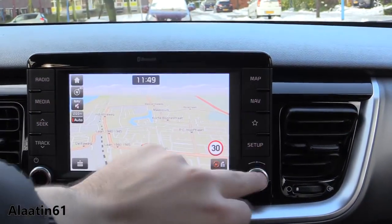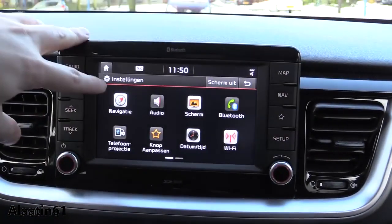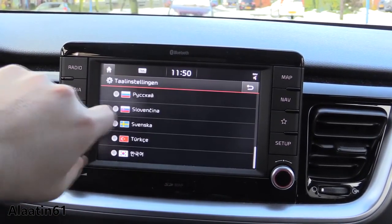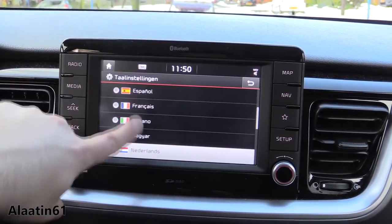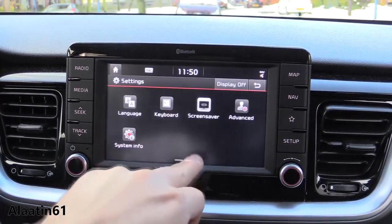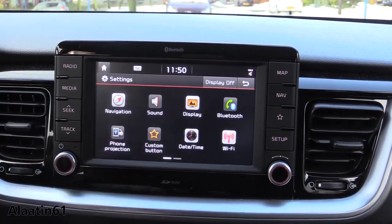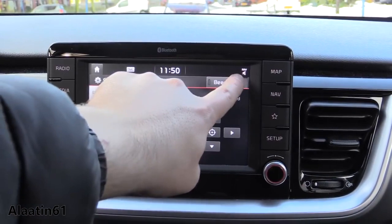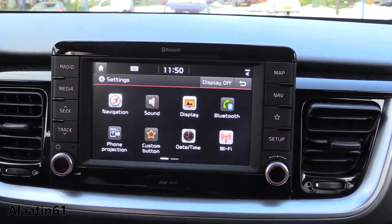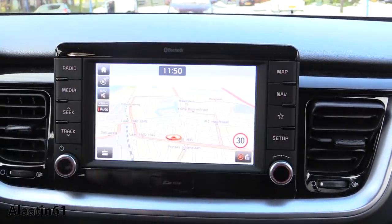Map and navigation. Bluetooth connectivity. These are the settings — two pages. Languages are available, including English, which is selected. You have keyboard settings, sound settings, phone, date, time, WiFi connectivity, Bluetooth connectivity, display settings with dimming and brightness. And this is the map.